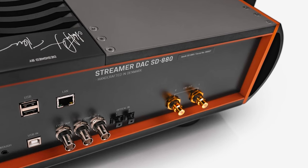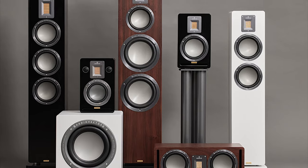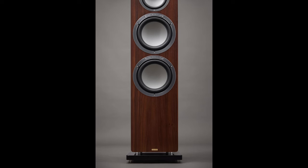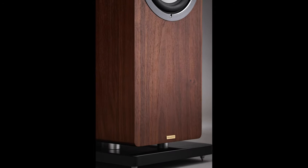It's priced at $70,000 US or €67,000 euros. Audio Vector has launched the new Audio Vector QR Special Edition loudspeakers, replacing the original QR range.